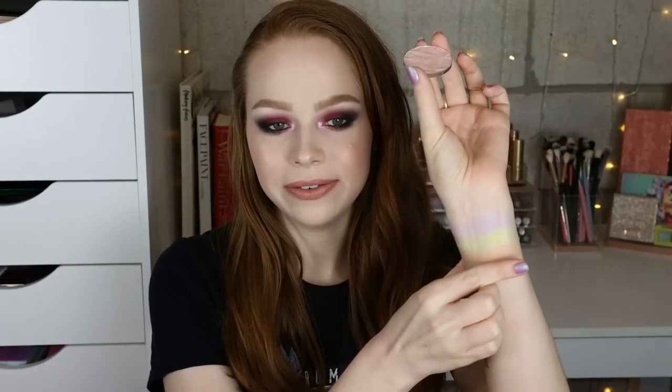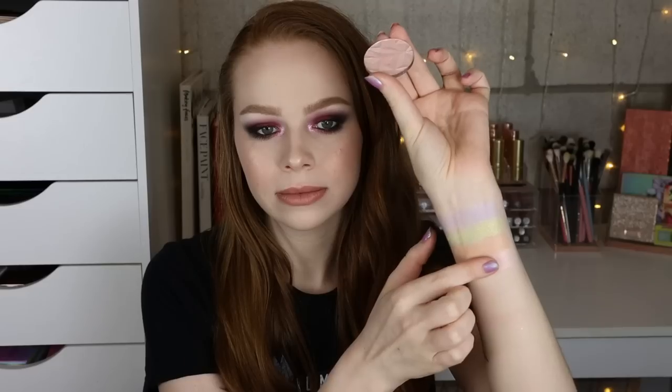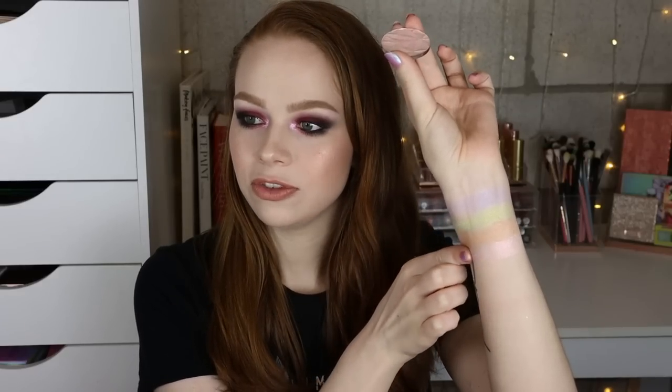Here is Rose Quartz. I was about to say this is what I have on my cheeks today, but I just covered it up. It's a very pretty kind of light pinky shade — definitely the most natural one for my personal skin tone. Very pretty.